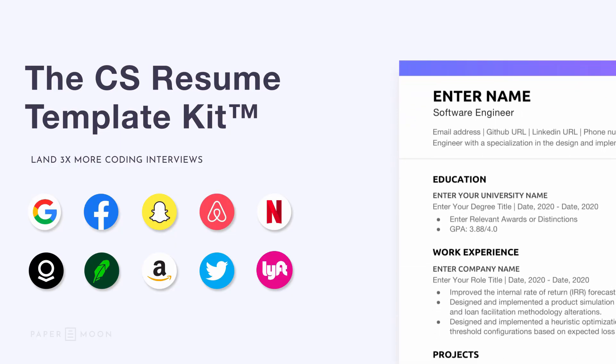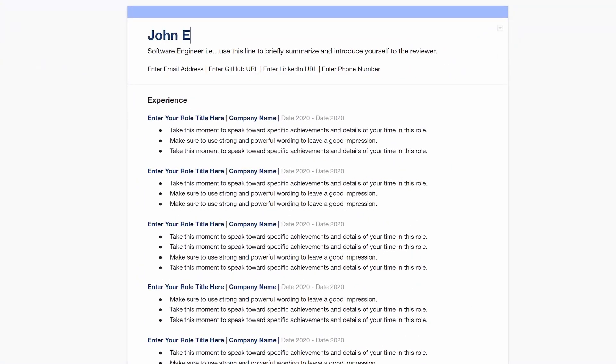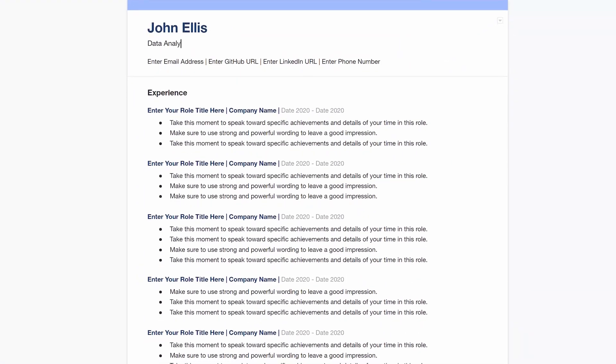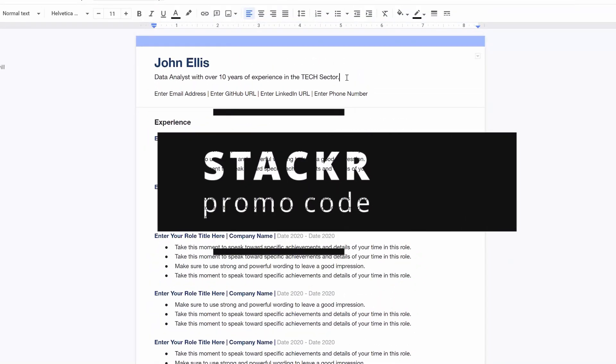If you don't want to worry about application tracking systems and ensure that you get an interview, be sure to check out the Papermoon link in the description and use the promo code STACKER to get 20% off of their resume template kit.